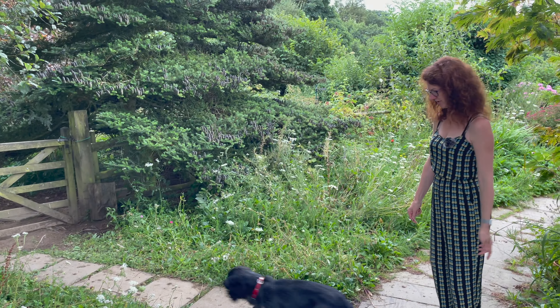Some lovely cosmos — the bees absolutely love this. That's absolutely beautiful.